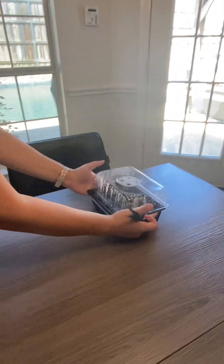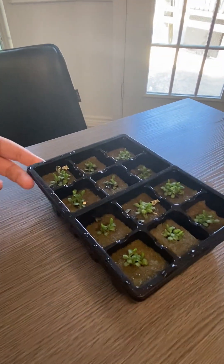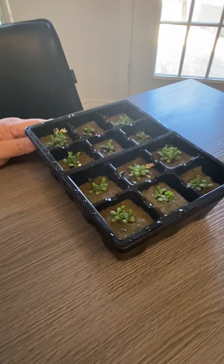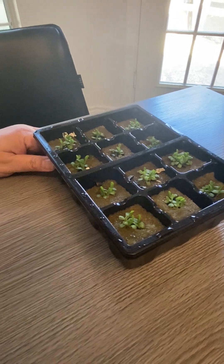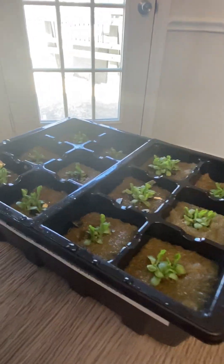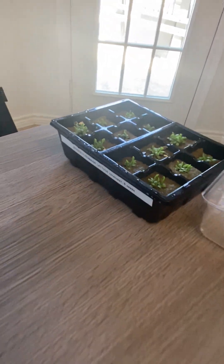These are our seedlings that we started on March 17. This one is romaine lettuce — started March 17, so that's one week and two days from seed to seedling. We have romaine in here and they're really ready to put in the tower.